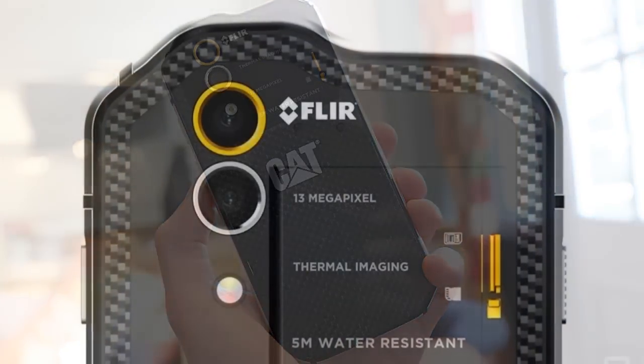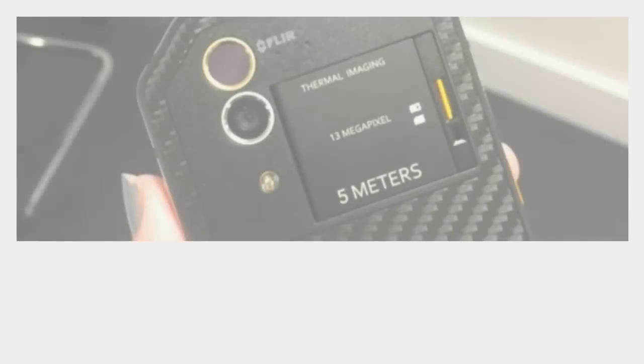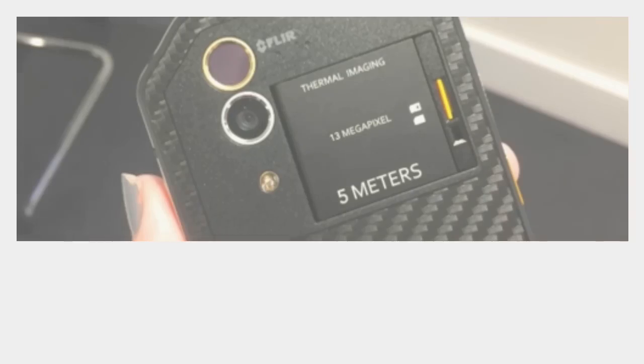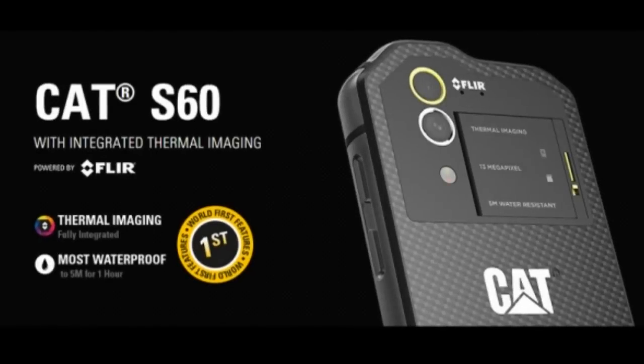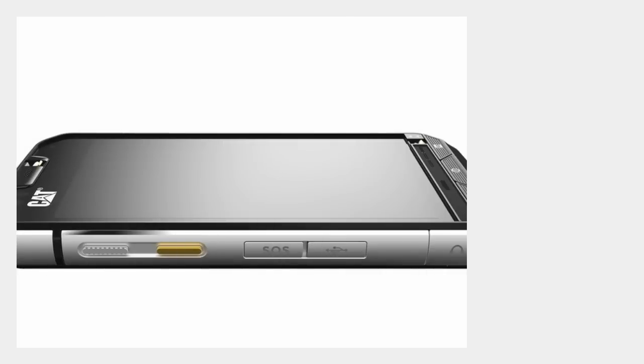The phone also stands as the world's most waterproof smartphone, according to the company. The CAT S60 includes an embedded thermal camera from FLIR, a leader in thermal imaging technology, allowing CAT phone users to be the first in the world to use their smartphones for a multitude of use cases,